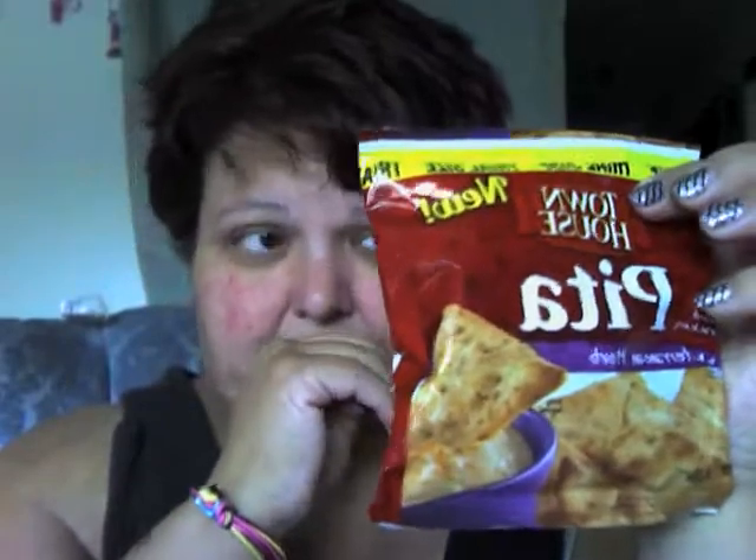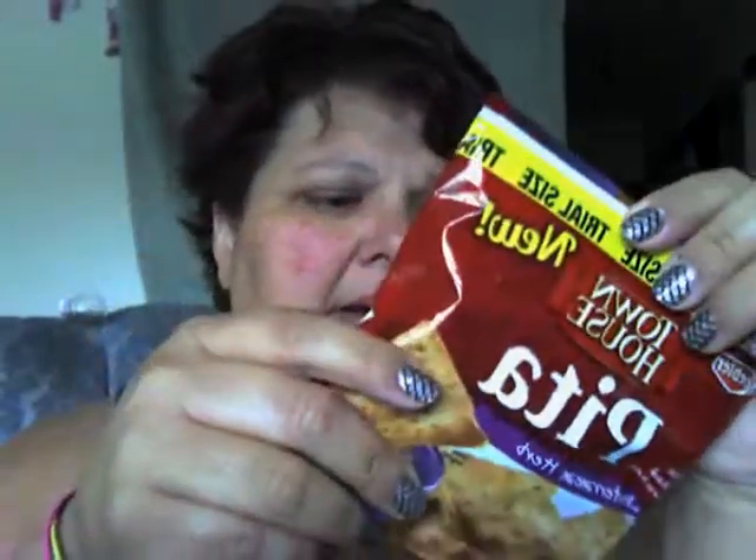I also wanted to try these pita crackers. I got a box of the sea salt flavor before, but this time I got the Mediterranean herb flavor. I love using these with Laughing Cow cheese — they're really good. I got two of those and they were just a trial size, 50 cents each, so that wasn't too bad.